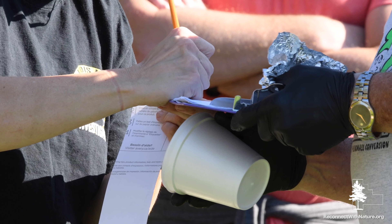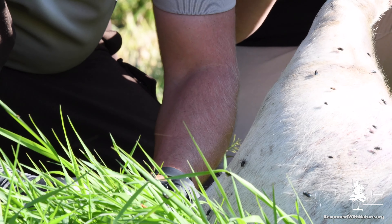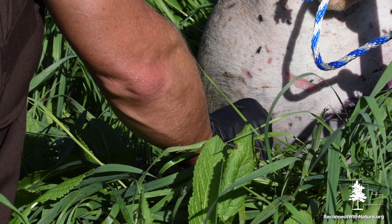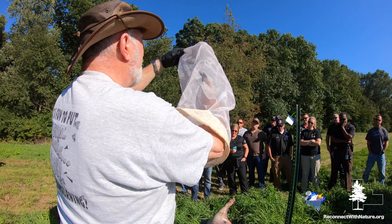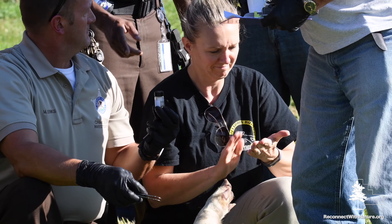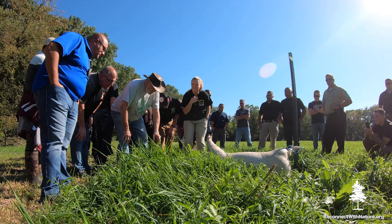Investigators took turns collecting bugs and documenting the scene. Tweezers are used to collect larvae and eggs, mostly from the orifices. Nets are used to capture flies. Specimens are placed in jars with a solution to preserve them for later analysis.